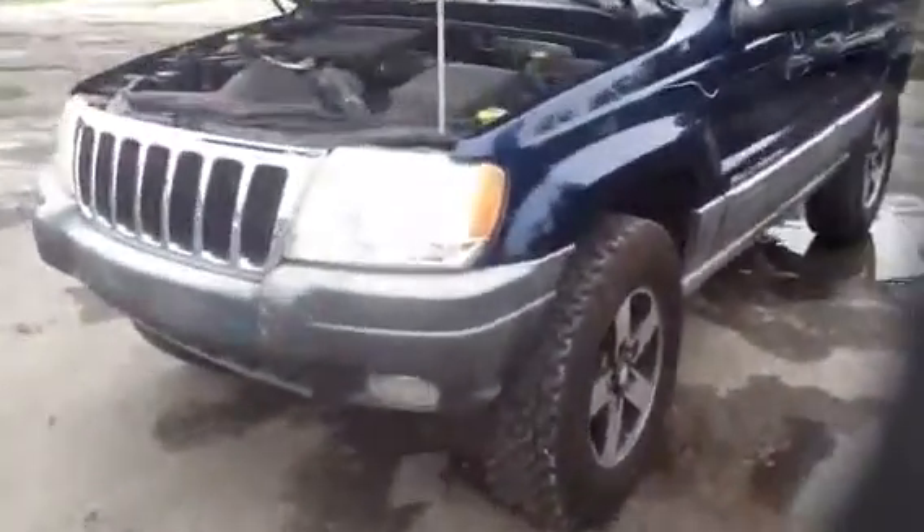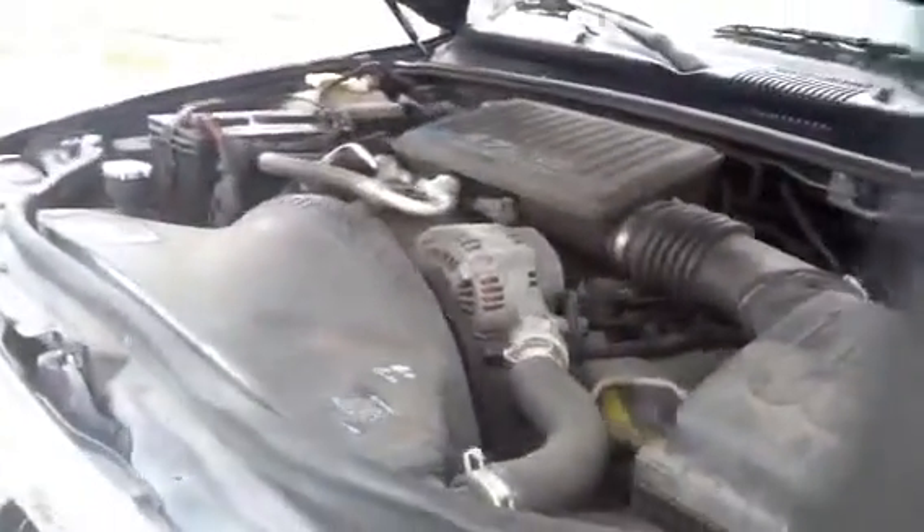We're going to jump up front. Chris is actually already in the vehicle — he's going to start this 4.7 for us. It's a 2000 Grand Cherokee, stock number 13F04 with a 4.7.